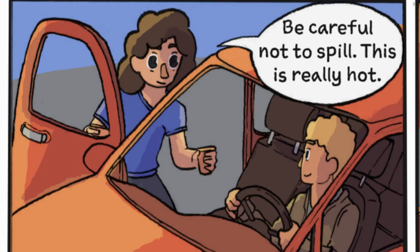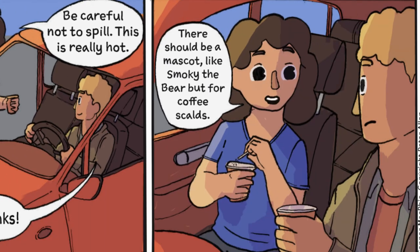Hello, my fellow scientists. Today I'd like to talk about burn safety. This is relevant to the lab, but also to any environment where you might be dealing with hot stuff — the kitchen, for instance. I was on a road trip with my wife a few weeks ago, and she got me a cup of coffee at the gas station. She said I should be careful because it's really hot. And she said there should be a mascot like Smokey the Bear, but for coffee scalds.